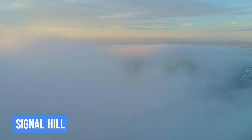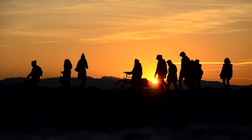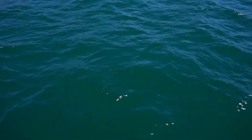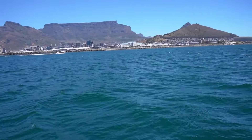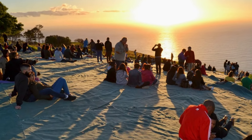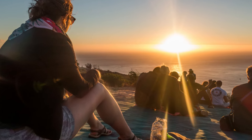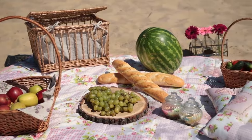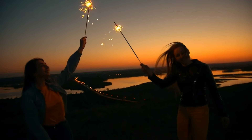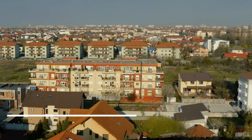9. Signal Hill for Sunset. As the day comes to a close, make your way to Signal Hill for an awe-inspiring sunset. With panoramic views of the city, Table Mountain, and the Atlantic Ocean, it's the perfect spot to witness the sky painted in hues of orange and pink. Pack a picnic, bring a blanket, and enjoy the tranquil beauty as the sun dips below the horizon. Signal Hill offers a magical moment that encapsulates the charm and serenity of Cape Town's evenings.